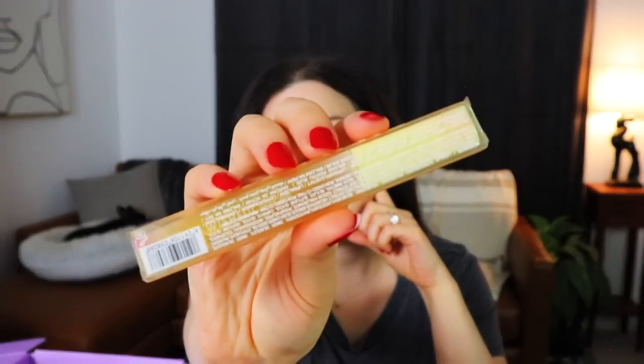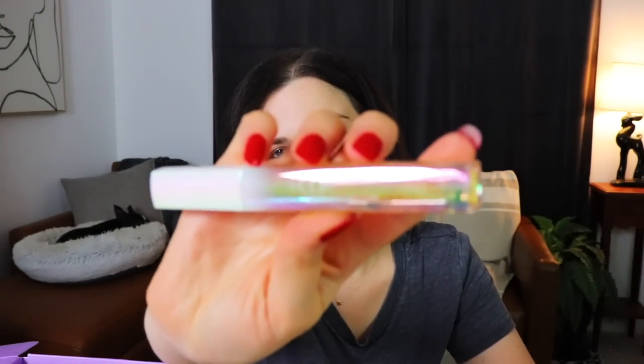Next up, something from Huda Beauty — this is the Silk Balm Honey Kiss, a Nutra Plumping Lip Balm. So again, another lip plumper, and it kind of has a little bit of the same iridescent look as the last one. It does have kind of a yellow tone to it but I don't think it's going to show up yellow on the skin. It smells nice — just kind of a light vanilla scent. I'm going to skip trying this on because the other lip plumper was just now stopping the burning and stinging.